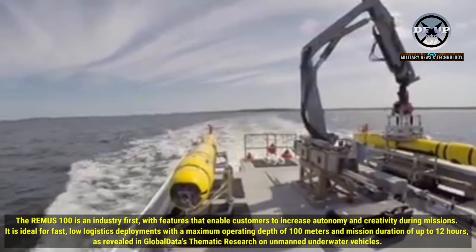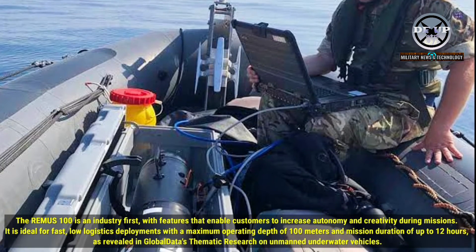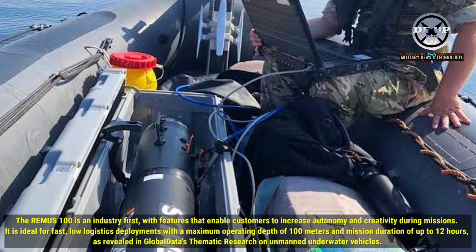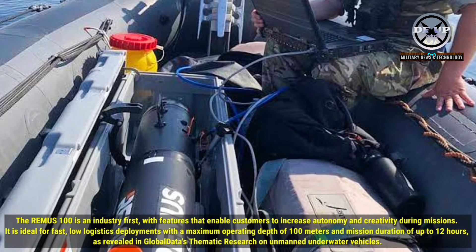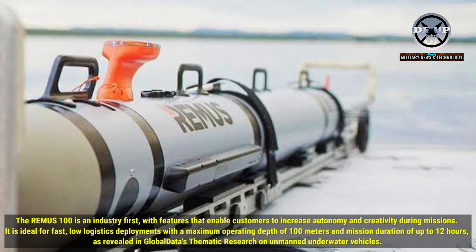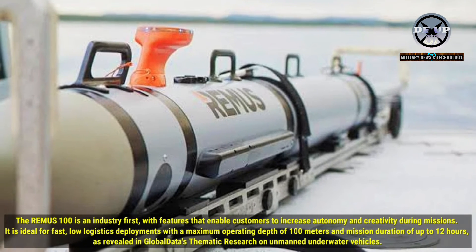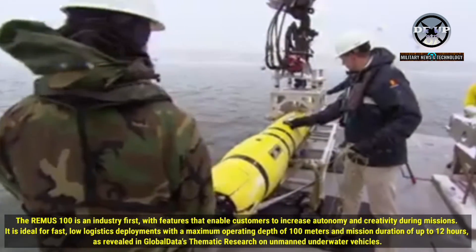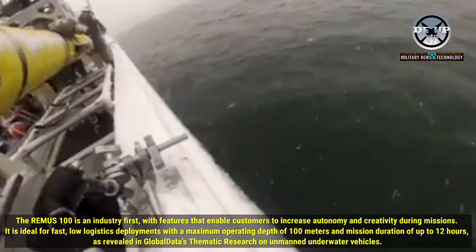The Remus-100 is an industry-first, with features that enable customers to increase autonomy and creativity during missions. It is ideal for fast, low-logistics deployments, with a maximum operating depth of 100 meters and mission duration of up to 12 hours, as revealed in GlobalData's thematic research on unmanned underwater vehicles.